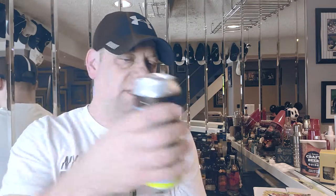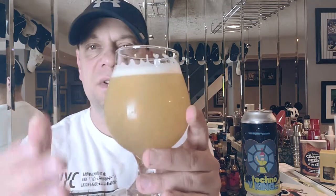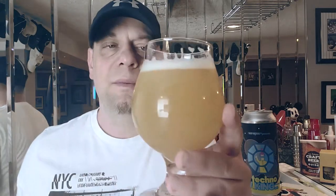Good old Techno Viking, let's see what this beer is all about. It poured super yellow, very hazy, with a nice bright white head — about a finger and a half. It's actually sticking around and lacing up nicely on the glass. There's some chill haze on here because of the temperature I'm drinking it at.